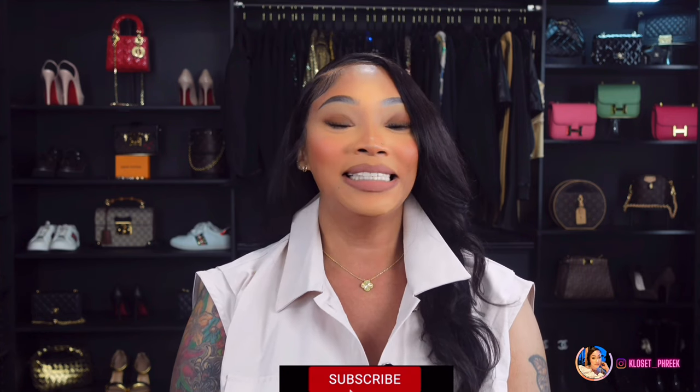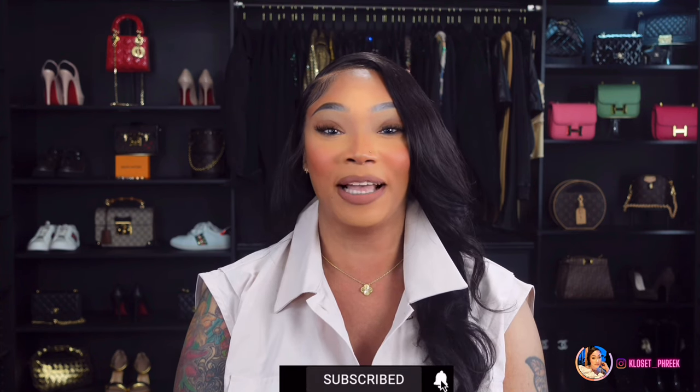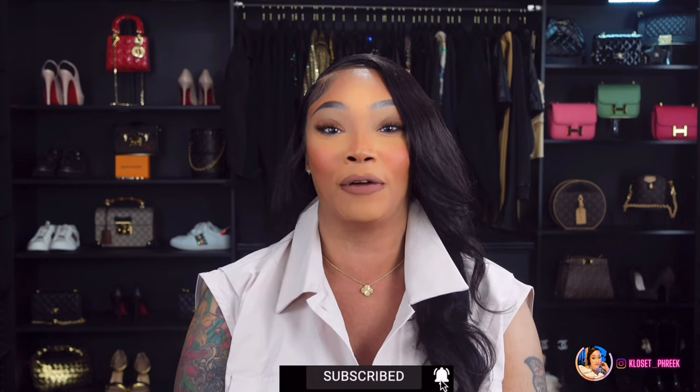Hi and welcome back, or welcome to my channel if you're new here. I am TK and this is a lifestyle channel that focuses on attainable fashion, handbags, and luxury at a minimal cost. If this interests you, hit that subscribe button, turn on your post notification bell so you never miss an upload, and follow me on social media for all of my daily uploads.